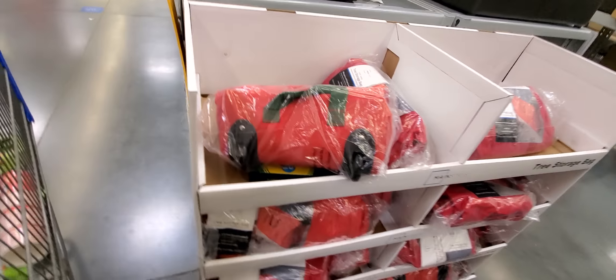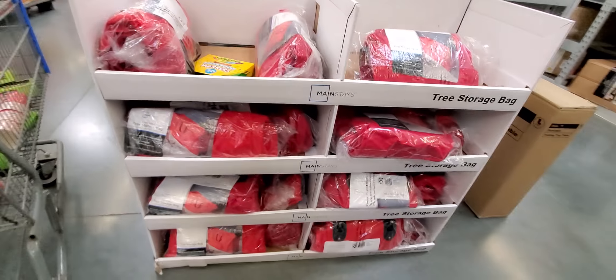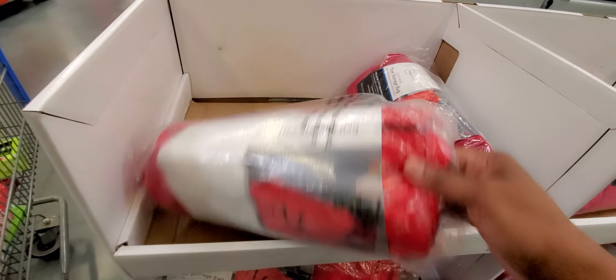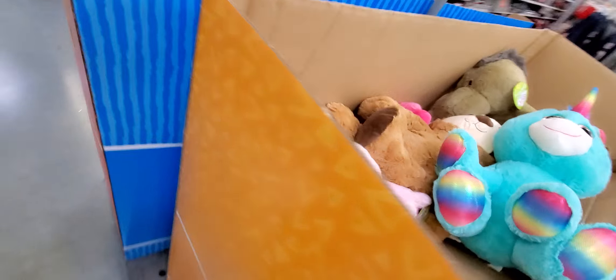Tree storage bags — you guys know these are on sale also, right? I don't know how much they are, though, because I got three trees and I need to store them somewhere. But this is for a nine-foot tree — that's a good deal. The teddy bags, 50% off. Another red box, 50% off.